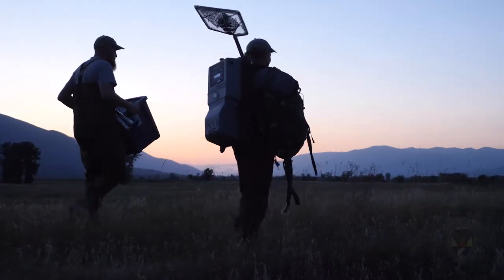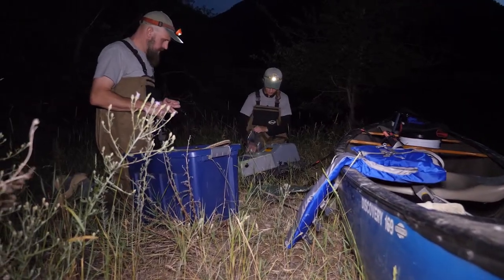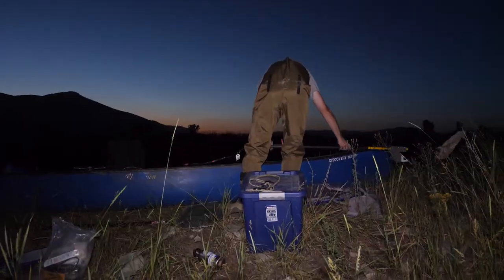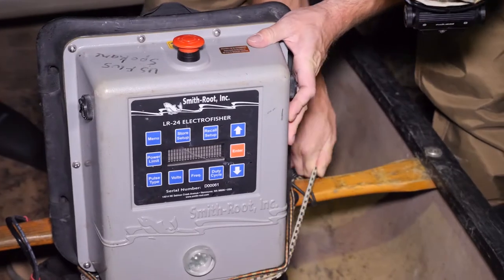We're priming Boundary-Smith Creek Wildlife Management Area to do a bunch of amphibian habitat restoration work. One of our concerns about doing that work is we have this non-native species, bullfrogs, that are making their way toward the WMA.